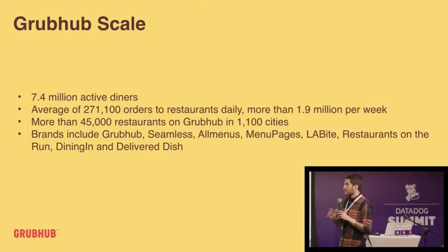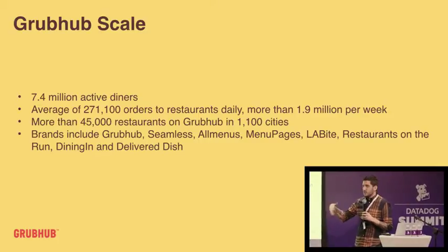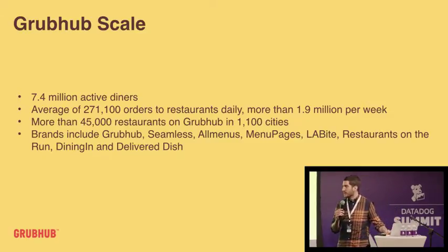I'll talk a little bit about Grubhub if people aren't familiar with it. The two biggest brands that we have are Grubhub and Seamless, which are the largest food delivery sites in the country in aggregate. We have about seven and a half million active users, close to 300,000 orders a day — 300,000 food delivery orders a day — and close to 50,000 restaurants across 1,100 cities, mainly in the US.